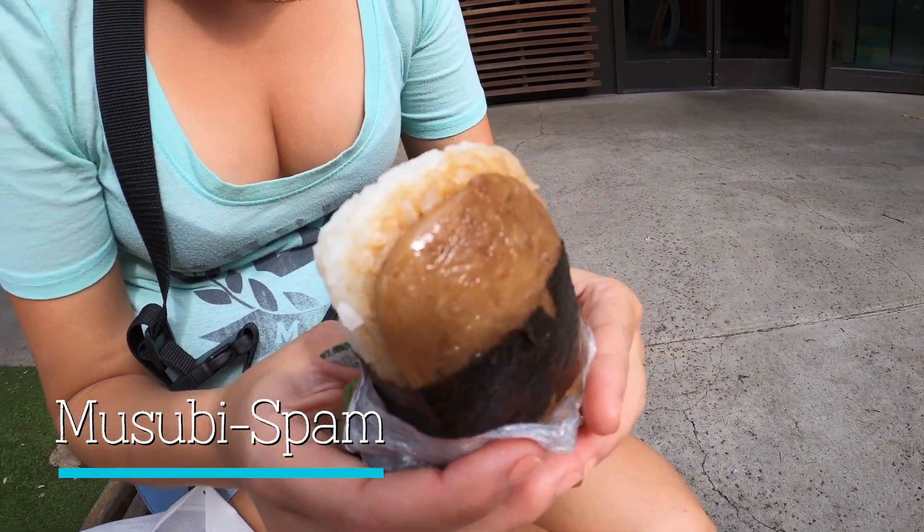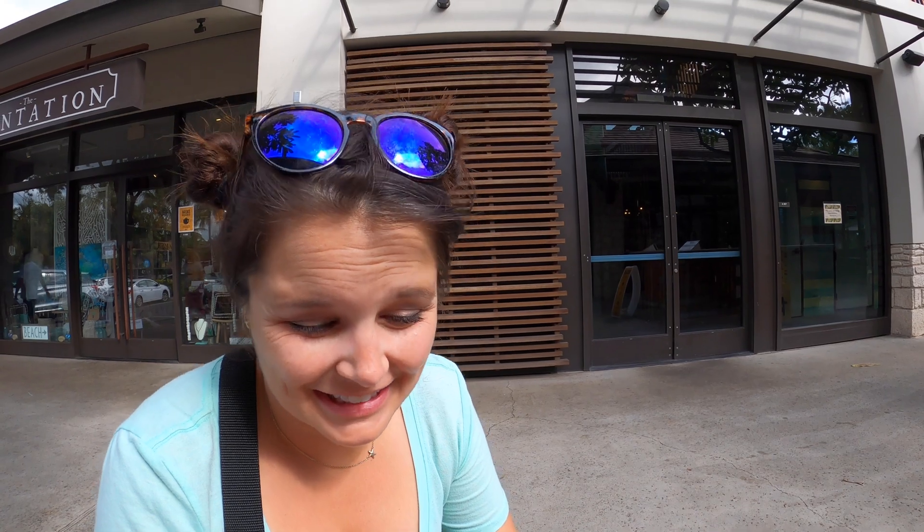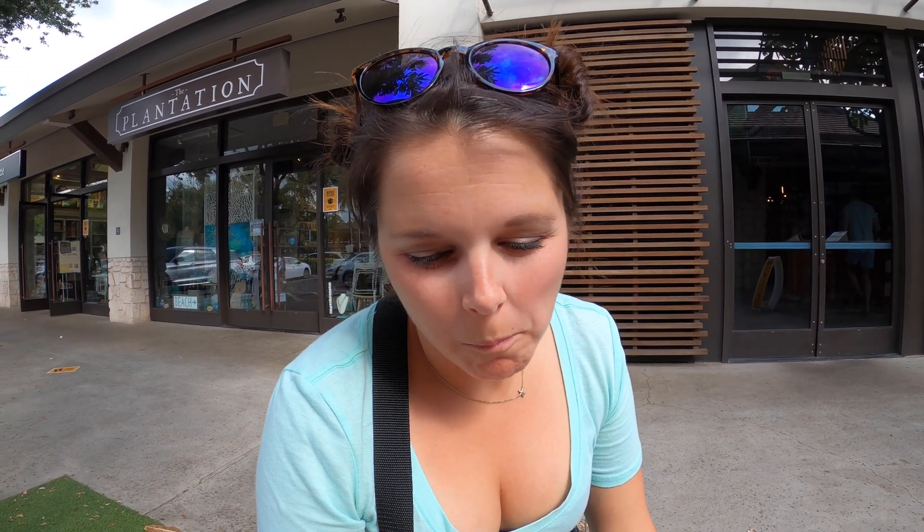The spam musubi didn't look appetizing, but we heard it was good. The spam was colder than expected, and there was that fishy seaweed taste that caught us off guard. Still, it earned a solid 6 out of 10. We always like to try stuff even if we might not like it — we love going to the grocery store and getting things we can't get at home.